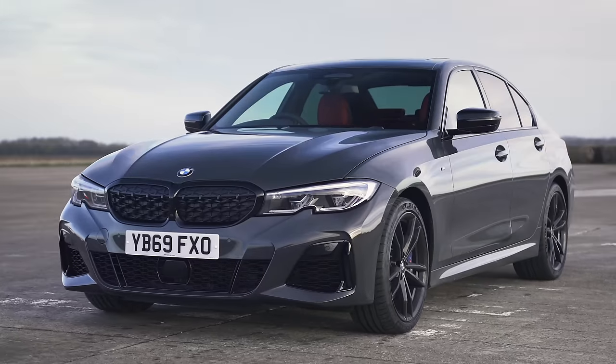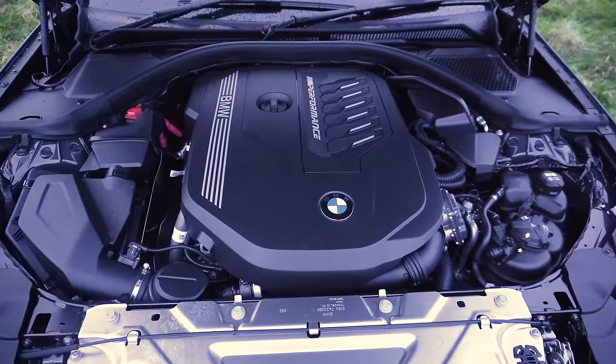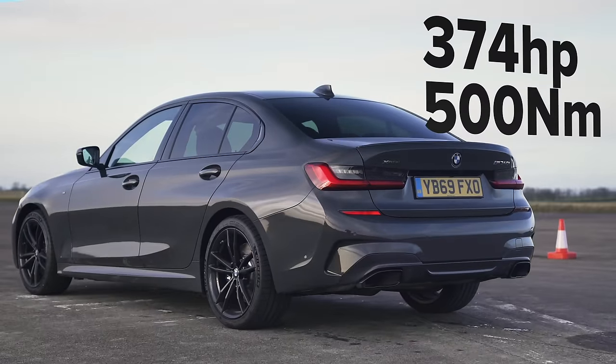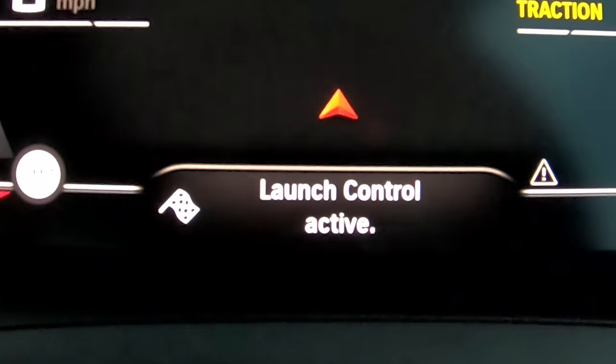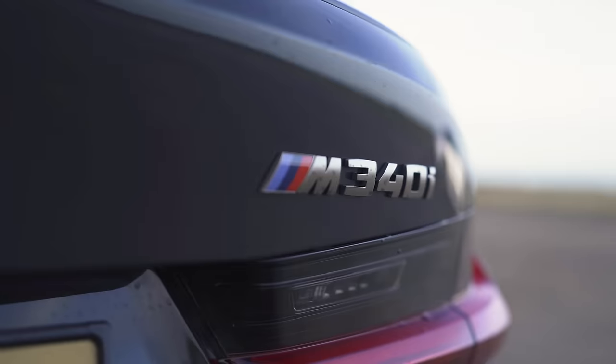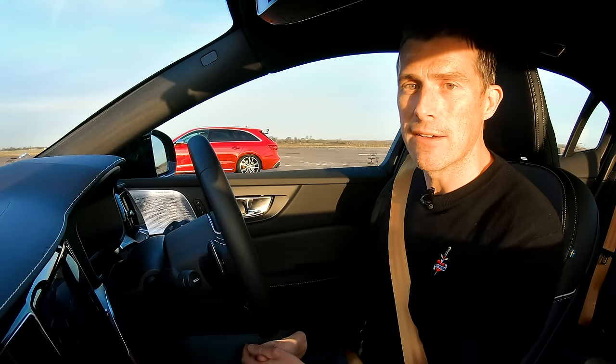The BMW, meanwhile, has a three-litre straight-six turbo petrol engine with 374 horsepower and 500 newton metres of torque. It's also got an eight-speed automatic gearbox with launch control and all-wheel drive. And it's the lightest car, weighing 1.7 tonnes. And like the Audi, it's £48,000.